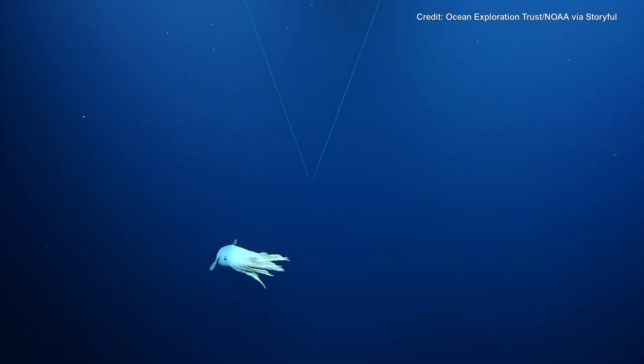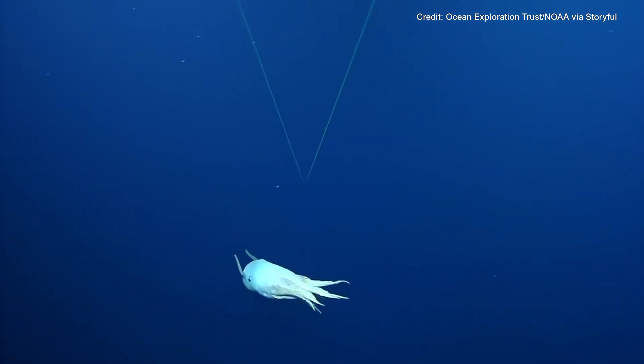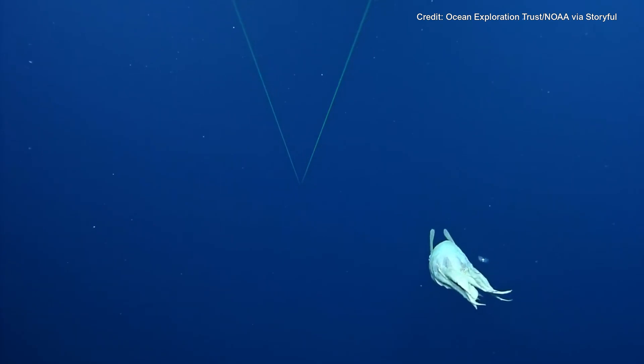Do we have an idea how many meters above the bottom the octopod is? About 40 — no, sorry, 20. I'm 20 up right now, about 21. That is a wonderful view.